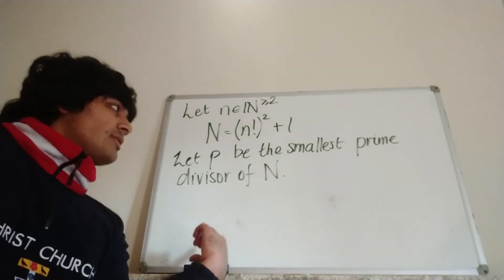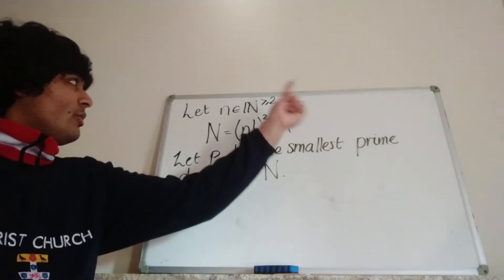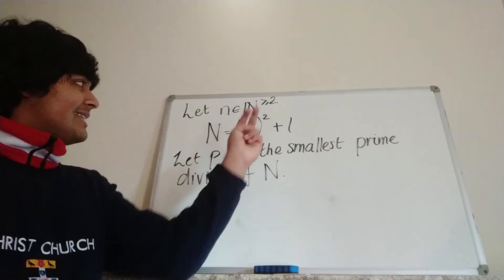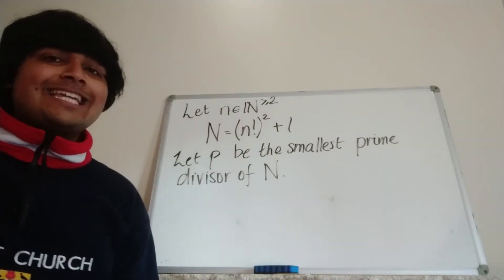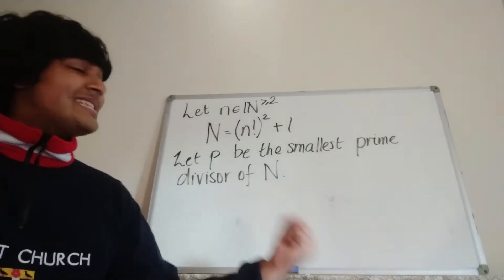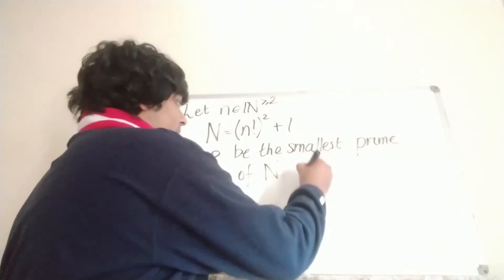One thing we know about p is that it must be odd. Why? Little n is at least two, so n factorial is going to be even, and thus n factorial squared is also going to be even. So when I add one, capital N is odd. Capital N is odd means any divisor of capital N is odd, so in particular p, which is a prime factor of N, is going to be odd — so it's not two, and thus at least three. So p is an odd prime.